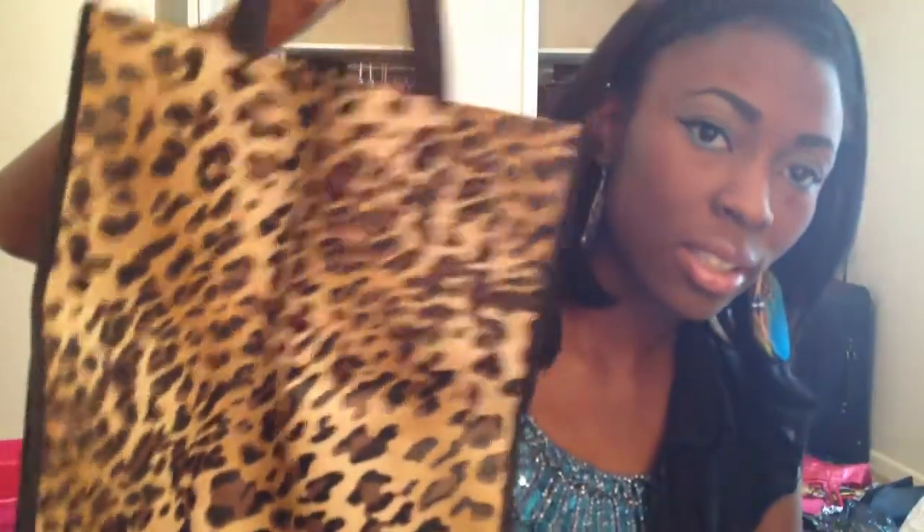I went to Rue21 — they were having a Memorial Day sale. I got this bag, it's like a tote bag, for 99 cents. I'm going to use it for work — put all my stuff in there, like nursing stuff. The reason why I'm using a disposable bag for work is because I work in the hospital and I'm a nurse. I put my bag on the floor and I don't want something that'll get ruined easily. So this is only 99 cents — I don't care if it gets tossed around.